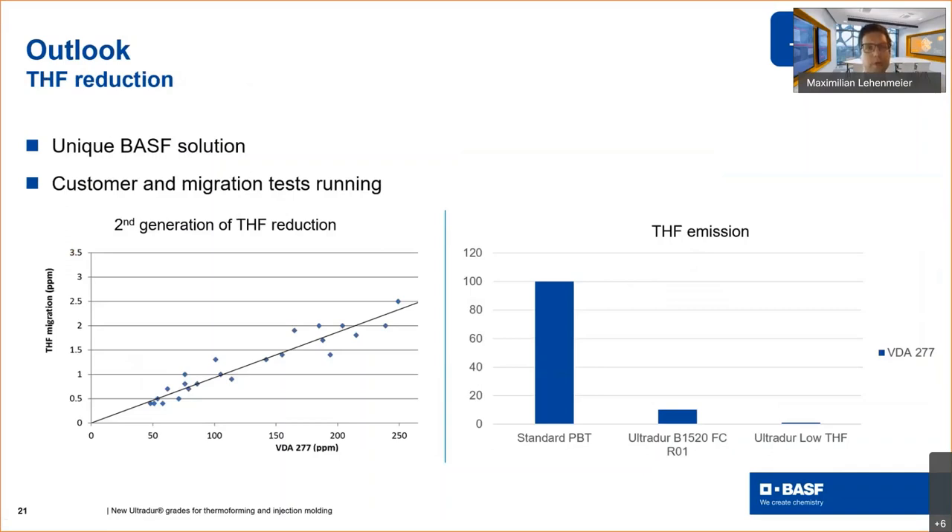Another topic we are working on is THF emissions. THF is a side product in PBT production. Measured by VDA 277, a standard PBT normally emits about 100 ppm of THF. The UltraDur B1520 FC R01 already shows a tenfold decrease in THF emissions. We are working toward another tenfold decrease to be on the safe side and to give customers more convenience so that fewer measurements are needed on their side. With that, I hand back to Tatjana to close the loop.